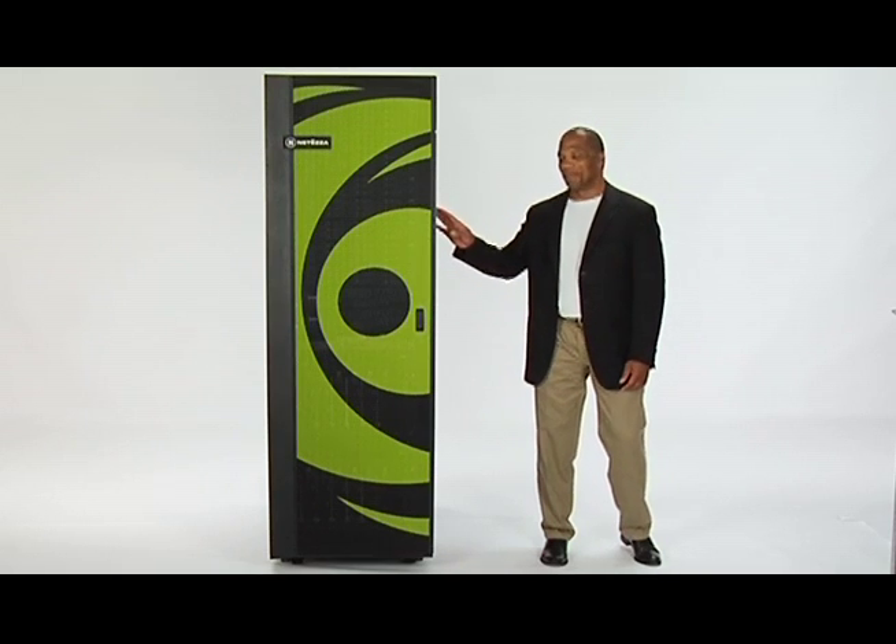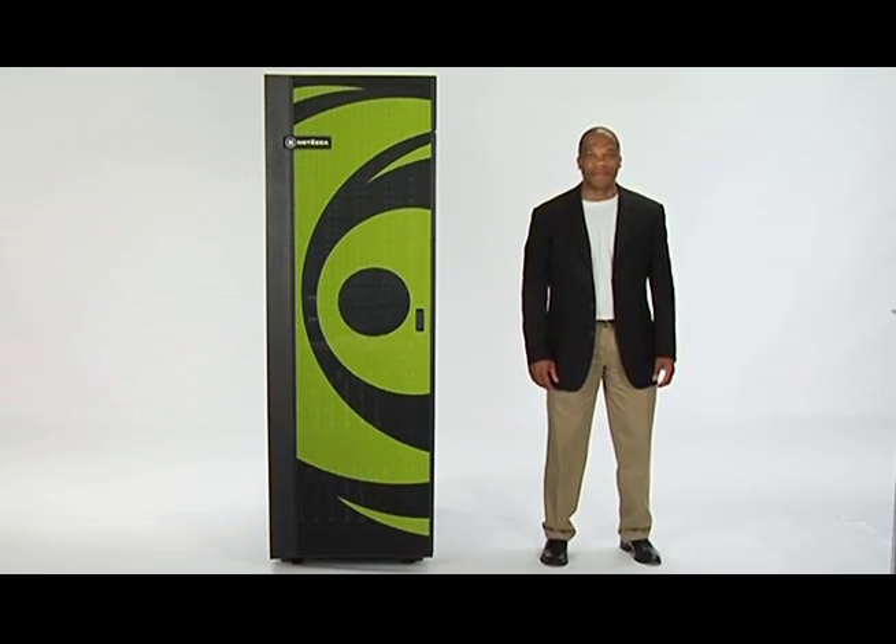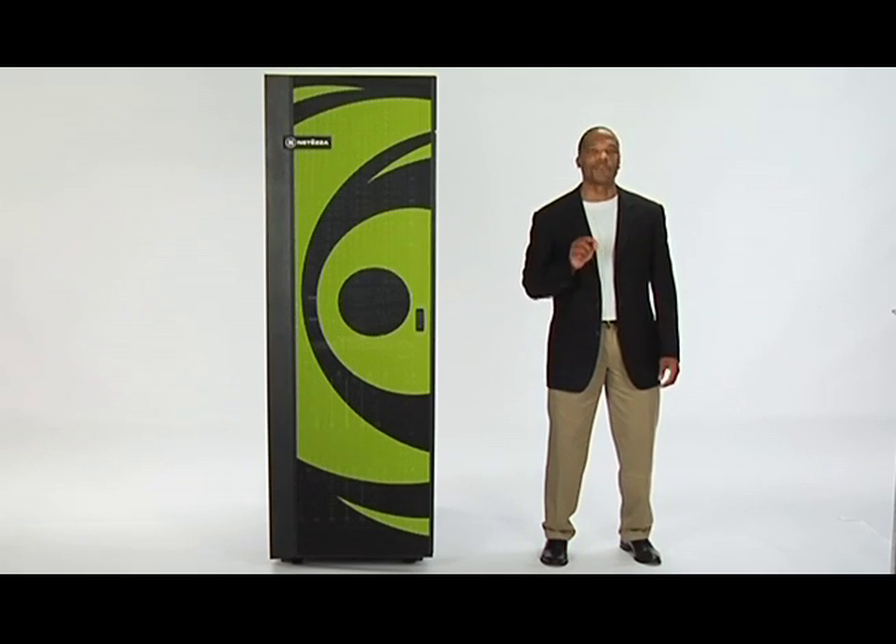That's a brief tour of the Netiza TwinFin. To experience TwinFin for yourself and to arrange an on-site proof of concept, please contact your local Netiza representative or visit us at Netiza.com.